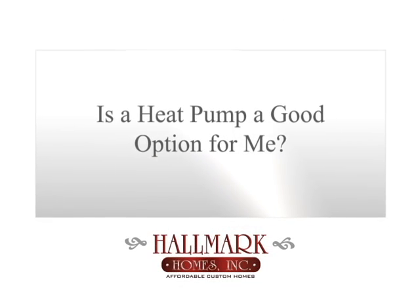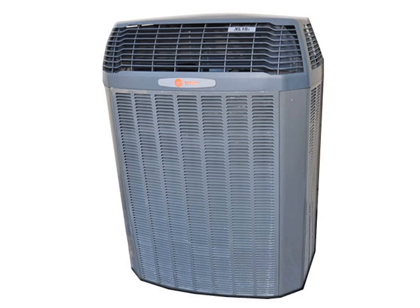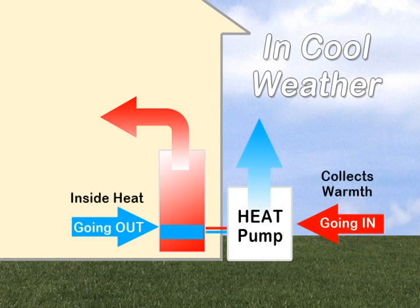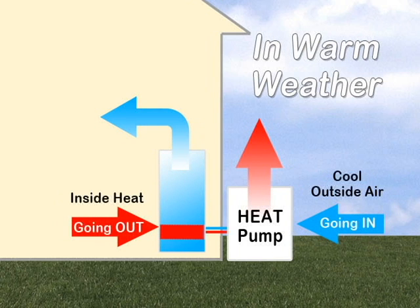Heat pumps in certain weather conditions are extremely efficient. A heat pump works most effectively when the outdoor temperature is in the 30 to 50 degree Fahrenheit range. They are basically air conditioners that run in reverse to bring heat from outdoors into your home. Believe it or not, there is heat in cool and cold air. Heat pumps can extract this warmth and inject it into your home, achieving this by doing the same thing air conditioners do, only in reverse.